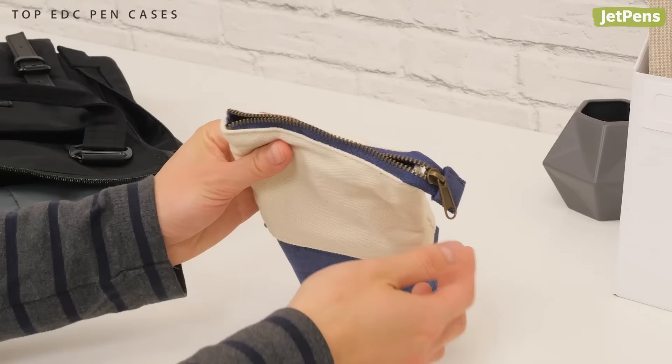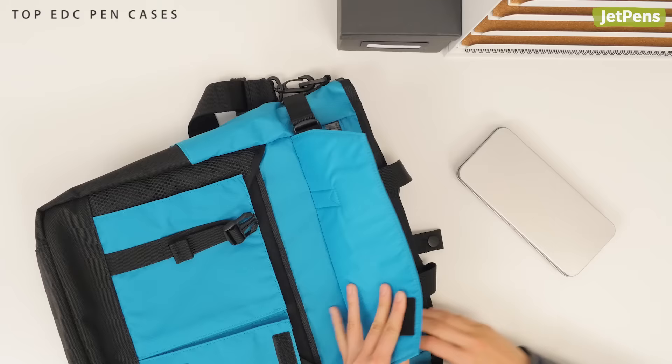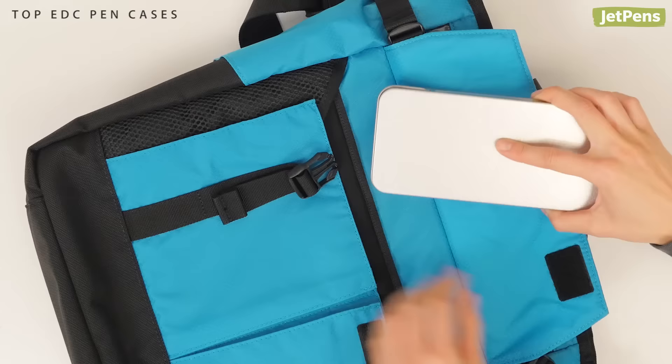Replaceable Choice: The Velos 10 Pen Case was made with minimalists in mind. The simple metal case is lightweight and sturdy, and its slim size tucks neatly into a bag.